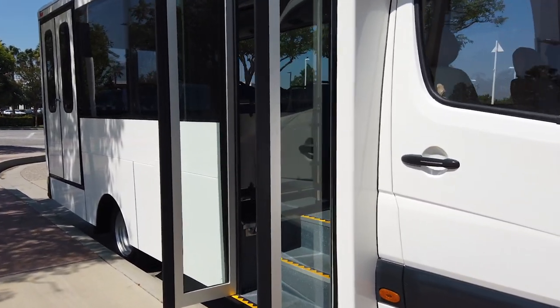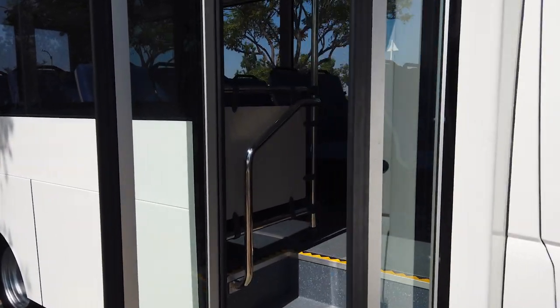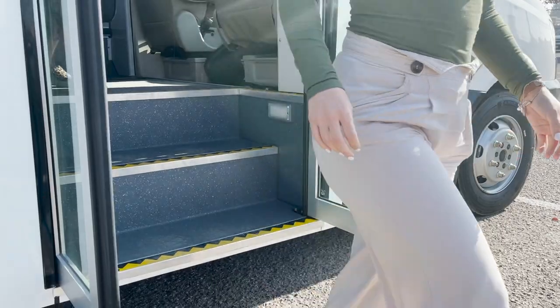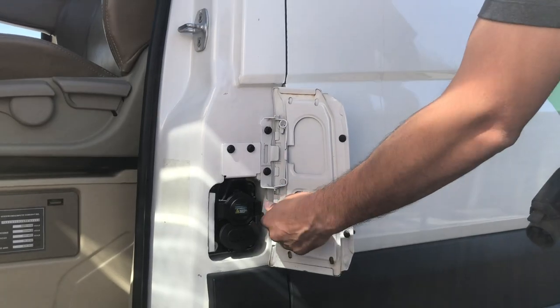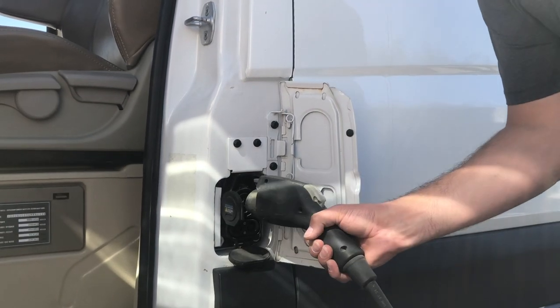It is the perfect vehicle for transit operators, airport shuttles, campus transportation, and much more. It has a range of up to 150 miles and includes dual charging capabilities as a standard feature.